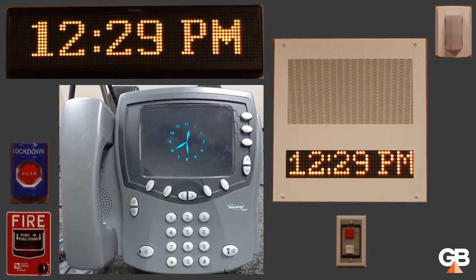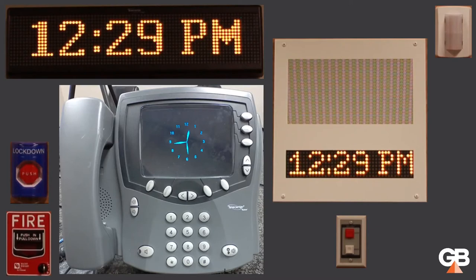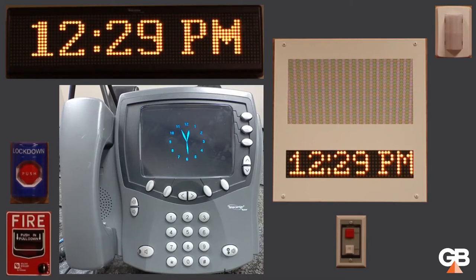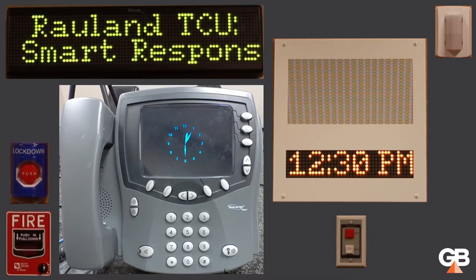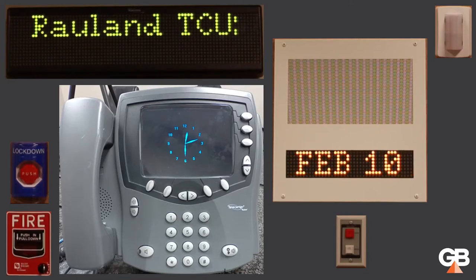One other thing I'll show in this demo is the web interface. All programming for this system is done through a web UI rather than a dedicated laptop, dedicated software, and a serial cable like most others were in the past. It's very intuitive and easy to use. I'll show you how to interact with it — creating bell schedules, setting the calendar, and a few other functions you might need to do from the web interface.